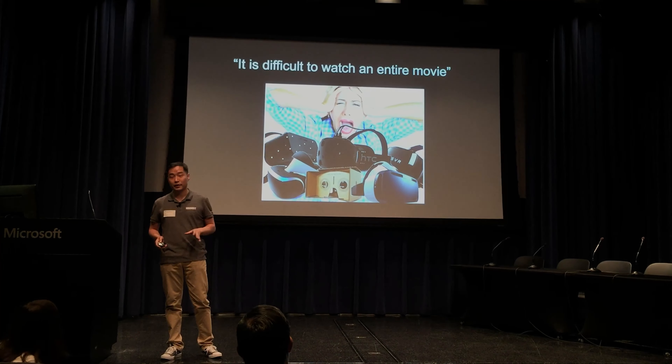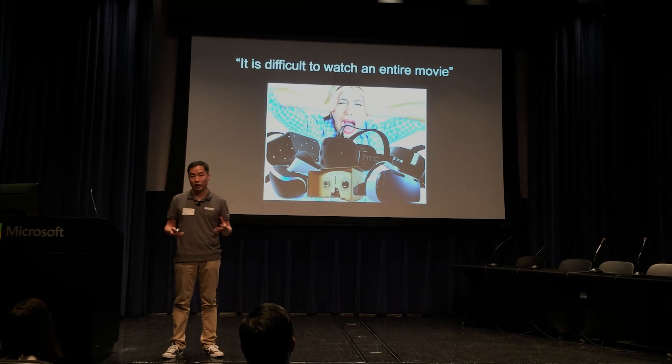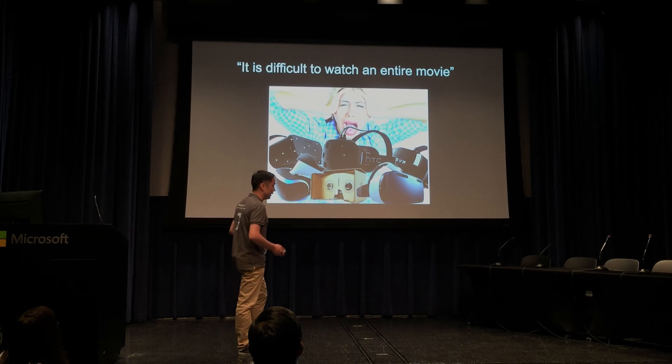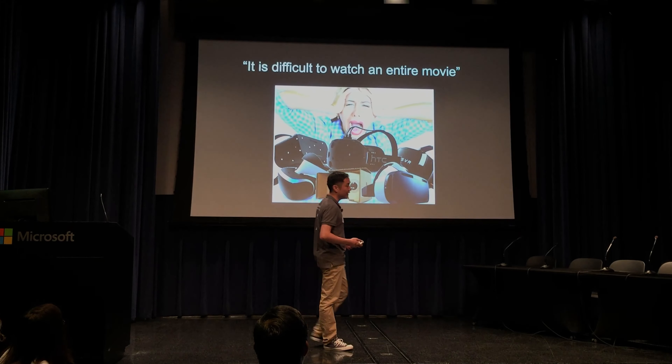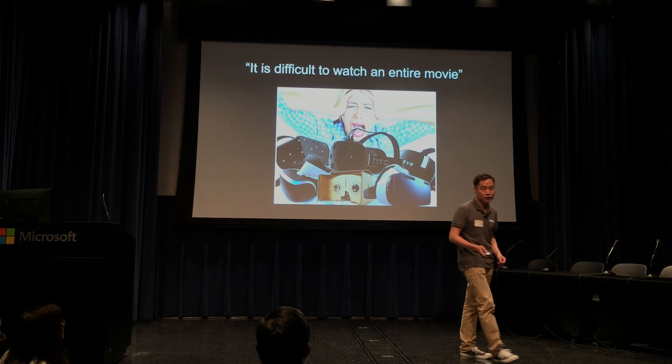I'm sure you're all familiar with the HMDs in the market right now. They range in price from free to hundreds of dollars. One problem that they all have in common is their inability to sufficiently adjust according to each individual's specific eye condition.